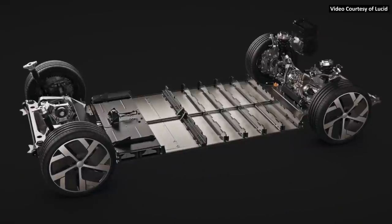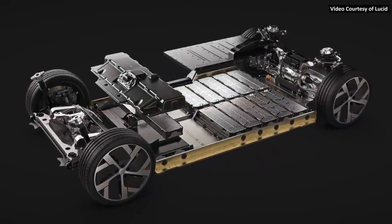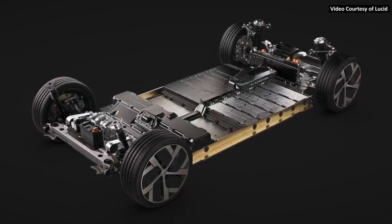Lucid also uses cylindrical cells in their battery packs, and it appears like battery packs made with cylindrical battery cells have better thermal management properties.